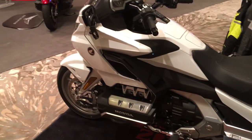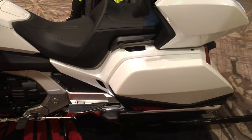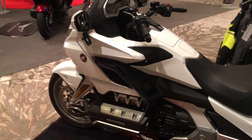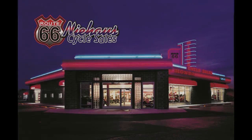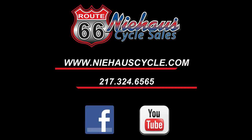Very cool feature. This bike is very cool in person. The accessories only amplify how well this bike was engineered. Stay tuned for more videos. NeenhouseCycle.com. Thank you.